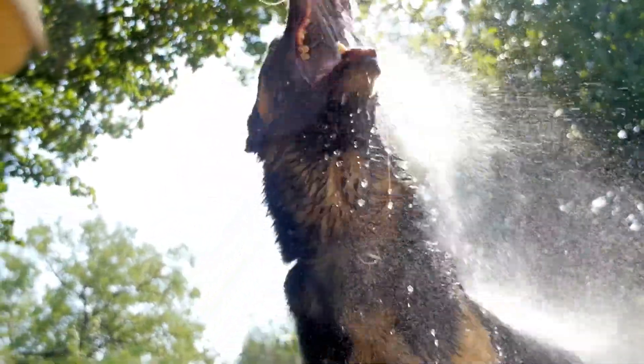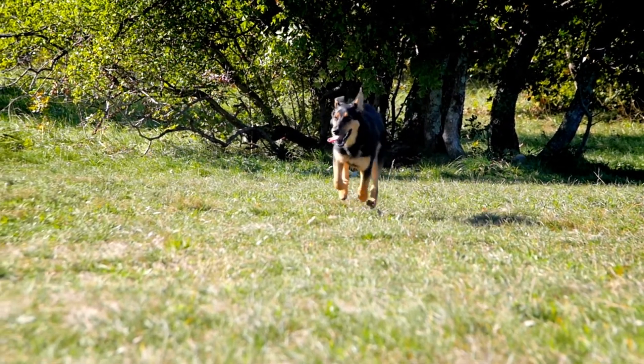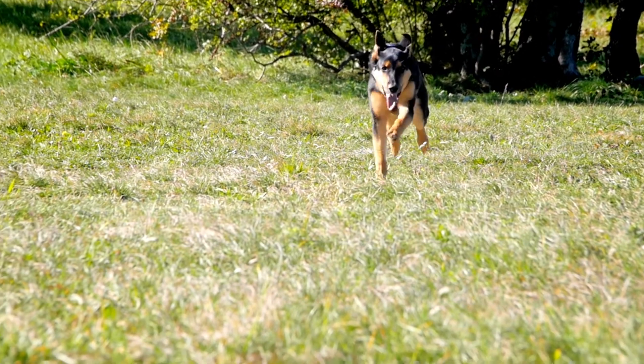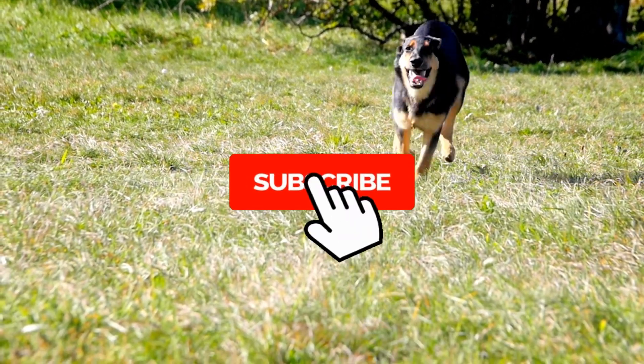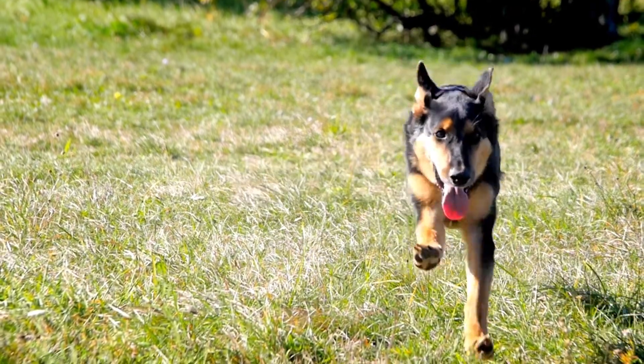Make sure to watch this video until the end. Hi there! This is Basic Dog Trainings. In this video we will talk about 10 different dogs that look like German Shepherds. But before we start, please do support by subscribing to our channel. If you are done, then let us begin.